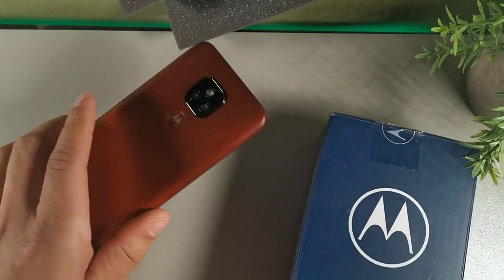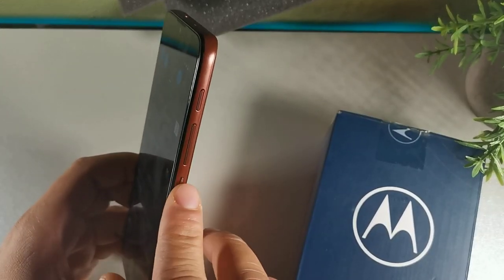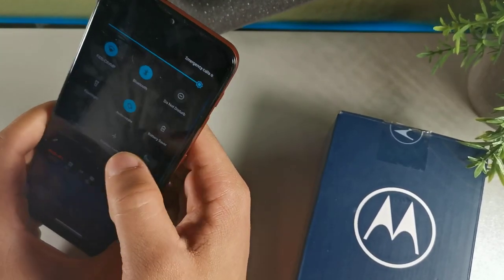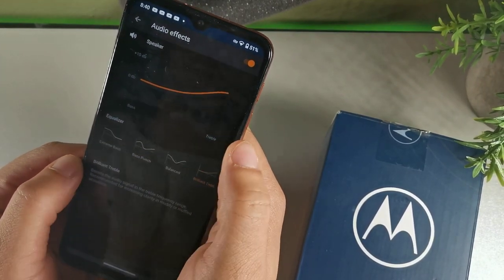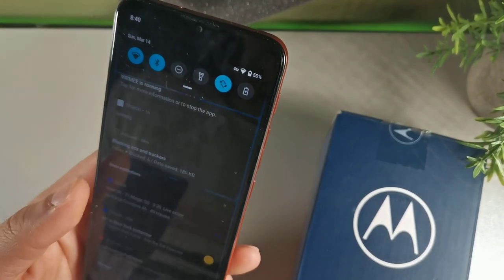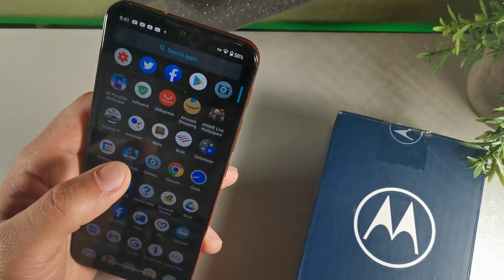The Moto E7 is another one of my favorite devices in 2021. It has a flat feel on the sides with really nice button placement — a textured power button, volume rocker above it, a Google Assistant button, and a headphone jack. It uses micro USB, which is the only thing I don't like. The audio effects on here sound really good; you can tailor the sound with options like brilliant treble, extreme bass, or bass punch. For around 130 dollars it's a steal. You get 64 gigabytes of internal storage and the Snapdragon 460 with 4 gigabytes of RAM.